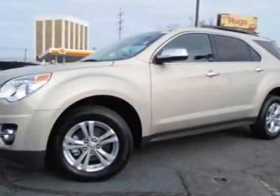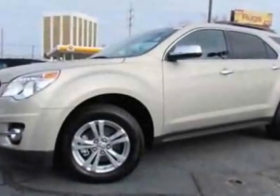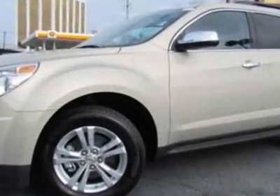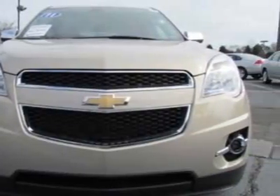Come take a look at the certified pre-owned 2011 Chevrolet Equinox. Carfax has certified this Equinox as having one owner, and it has just under 7,000 miles.